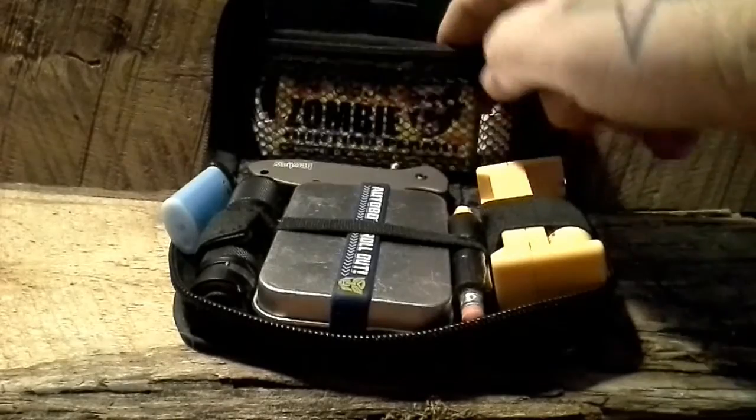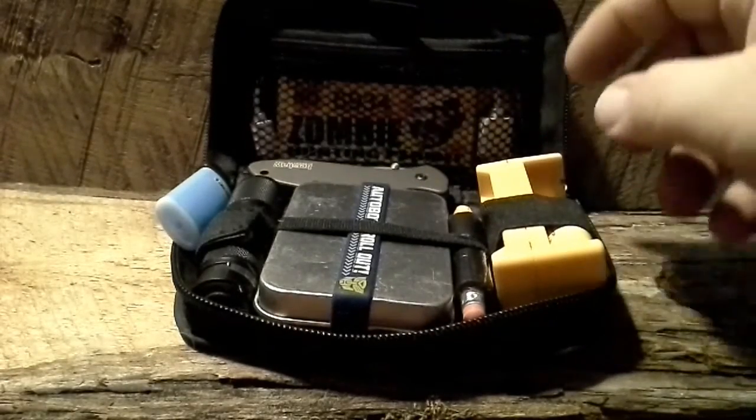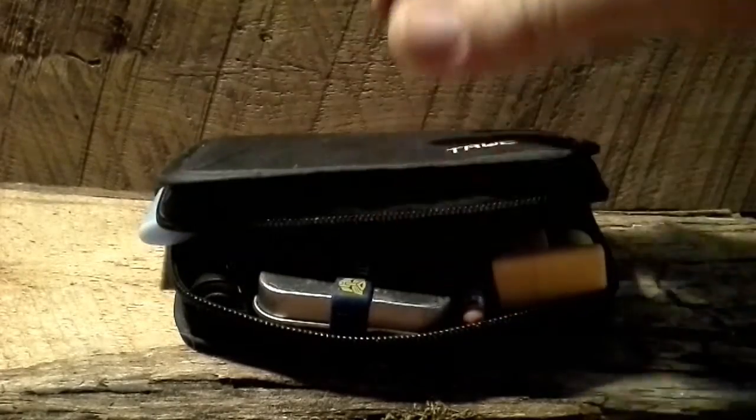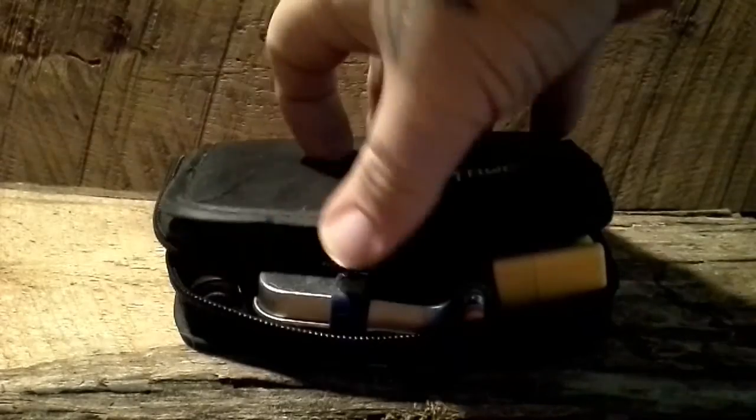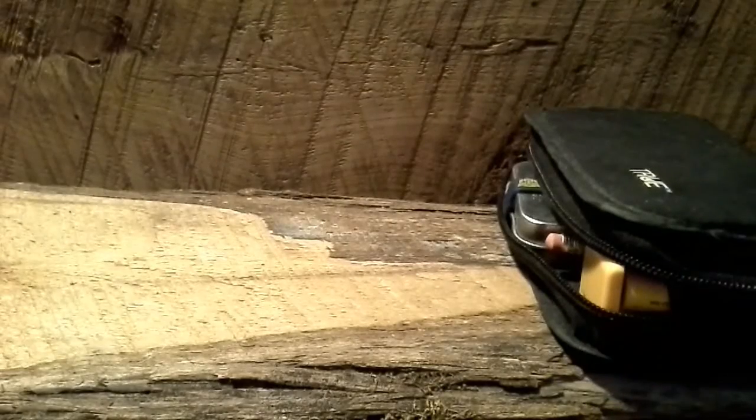I keep my cord for my charger inside the pouch. I don't carry the battery bank anymore — I took it out because it was getting too big. Plus this will work as a battery bank if I need it to; I can get a charge on my phone off one of those 16340s.